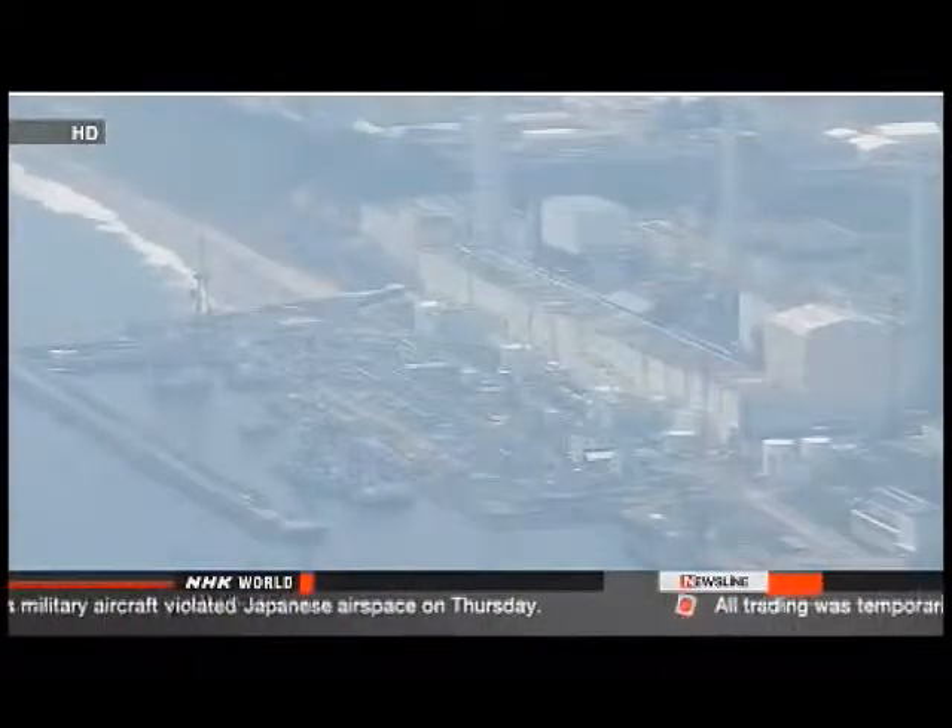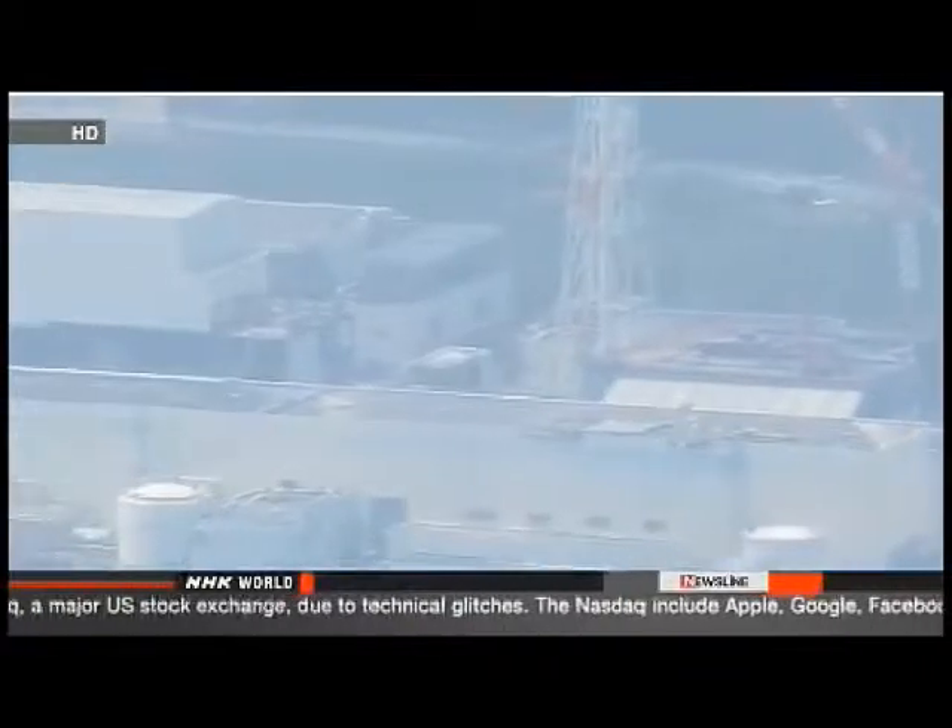TEPCO has known about the tunnel water since immediately after the nuclear accident in March 2011, but representatives say they only recently realized the water is leaking. TEPCO must also pump out an estimated 15,000 tons of highly radioactive wastewater from all underground tunnels, though the utility doesn't know when the work can be completed.